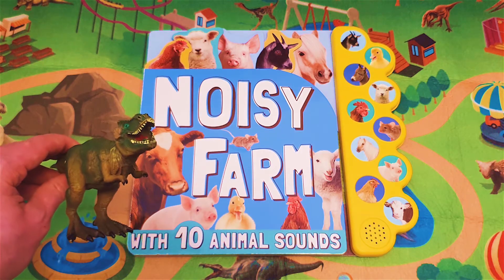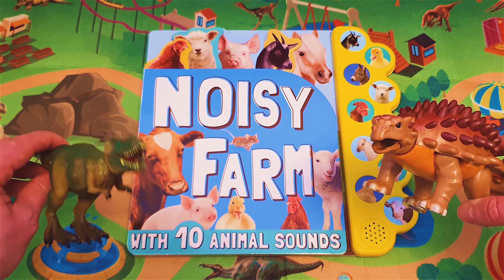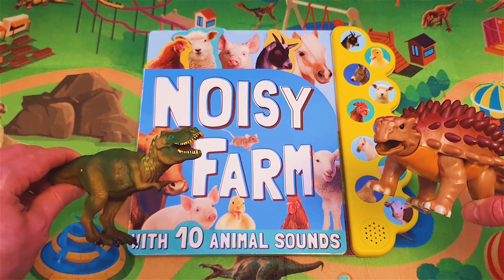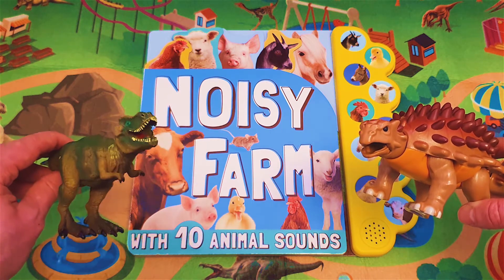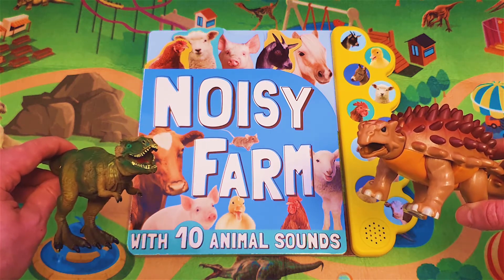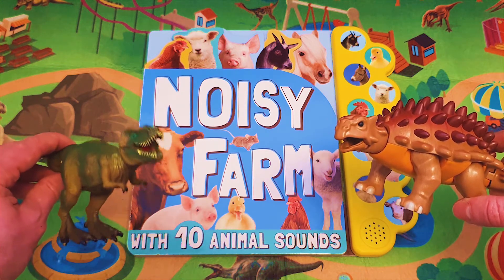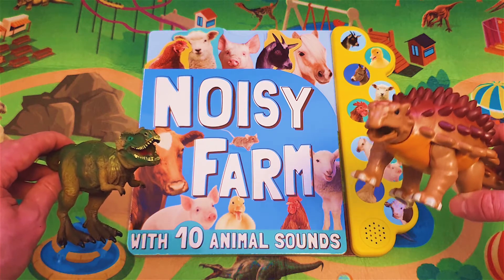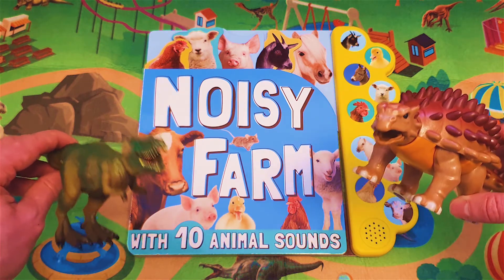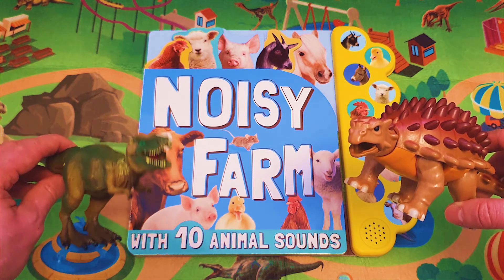Hello friends! Today we're reading Noisy Farm — it's a book all about farmyard animals. Oh, it sounds really good! Friends, please remember to subscribe to our channel and please like our video. Thank you. Okay, are you ready? Then let's begin.